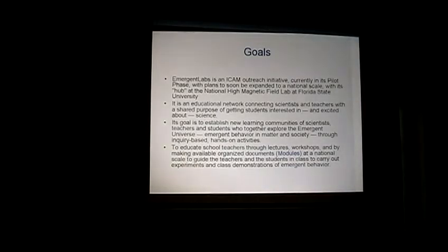So what are the goals of Emergent Labs? First of all, Emergent Labs is an ICAM outreach activity, currently in its pilot phase, although that phase is towards its end, or maybe it's at its end right now. And according to this initiative, originally the National High Magnetic Field Lab was its major hub for this outreach activity.